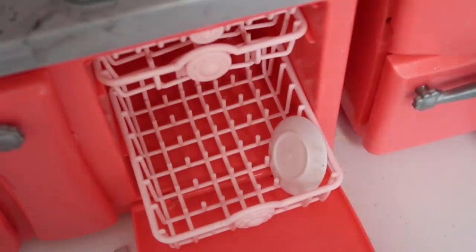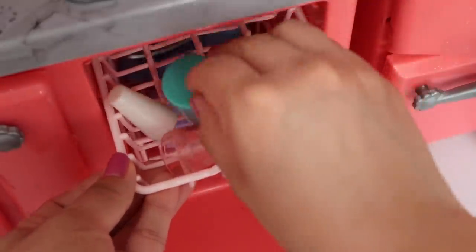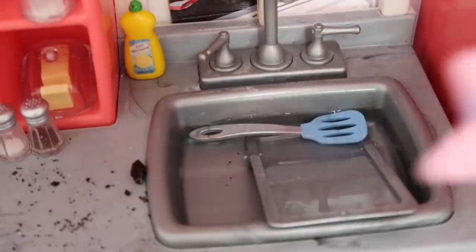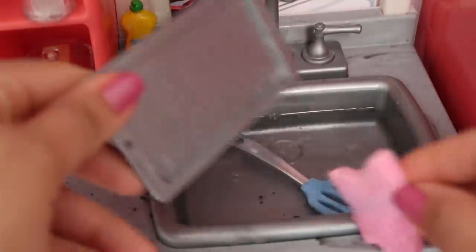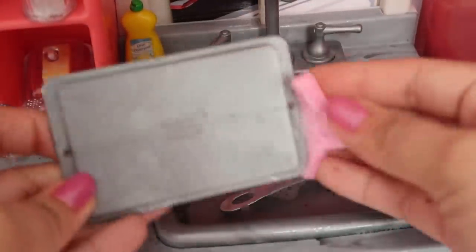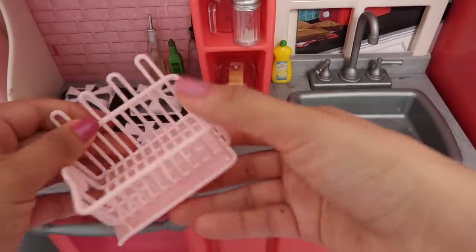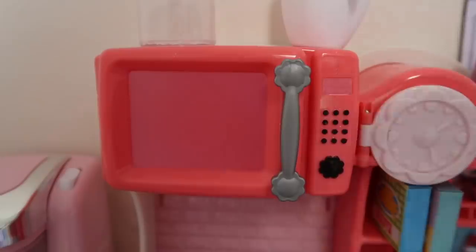I'm gonna go ahead and load the dishes into the dishwasher. We're gonna hand wash this cookie sheet because it's really sticky, so we're just gonna have to hand wash it. Here I have my sponge. That looks a lot better! Now I'm gonna put this cookie sheet on the rack so it can dry. Abby's cleaning the table for us.